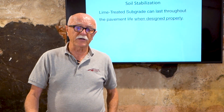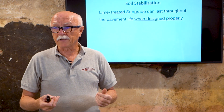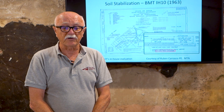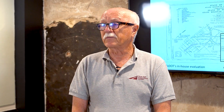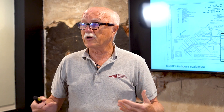Soil stabilization can last throughout the pavement's life when designed properly. I want to show you a few examples of very old pavements where we've investigated and found that after many years in service, the lime layer is still there. This is TxDOT in-house data, and these slides are courtesy of Ruben Carrasco, who's the pavement designer in the maintenance division. Ruben looked at several pavements, including one from 1963 — over 60 years old — where they're doing evaluation now.